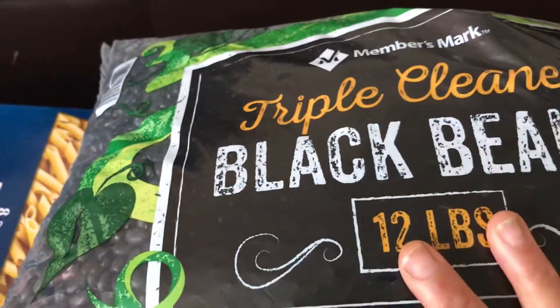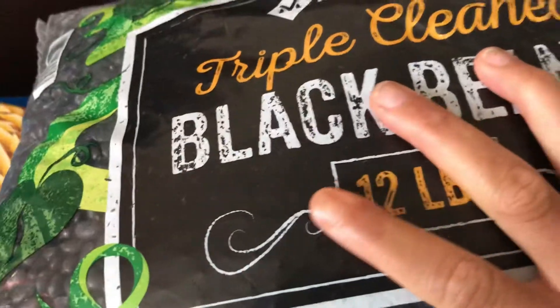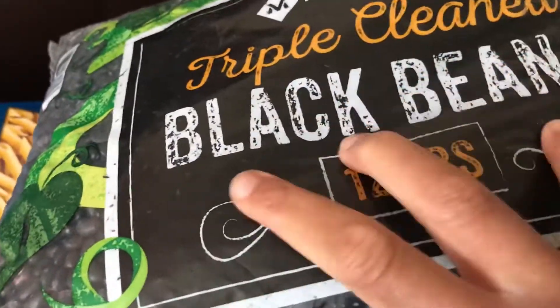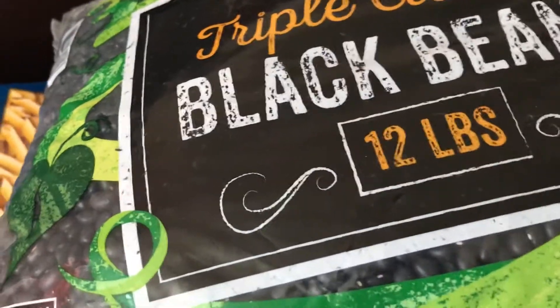I have a 12-pound bag of black beans — this is going to be used for taco night, a vegetarian night, and any recipes I can get out of it.